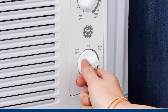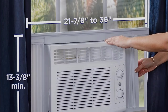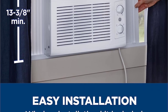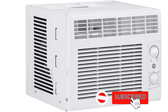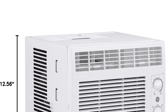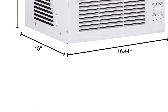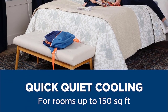We read some complaints that this unit can lose its cooling power over time, so be sure to take advantage of the manufacturer's one-year warranty if you encounter any problems. This air conditioner is compact and lightweight, making it easy to install, and an installation kit is included. Thanks to a removable and washable filter, this unit is easy to maintain. One caveat is that it operates at 56 dB, which is slightly louder than the average window unit, so it might not be the best choice for a bedroom or living space.